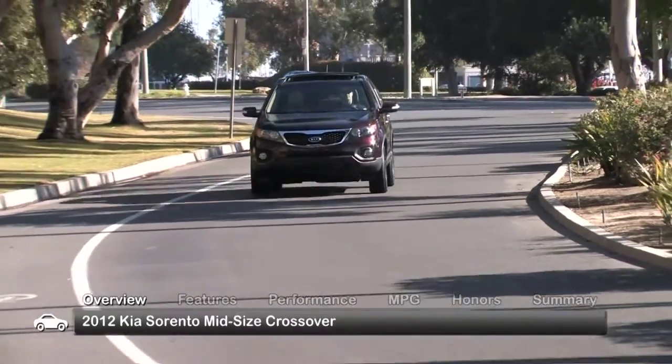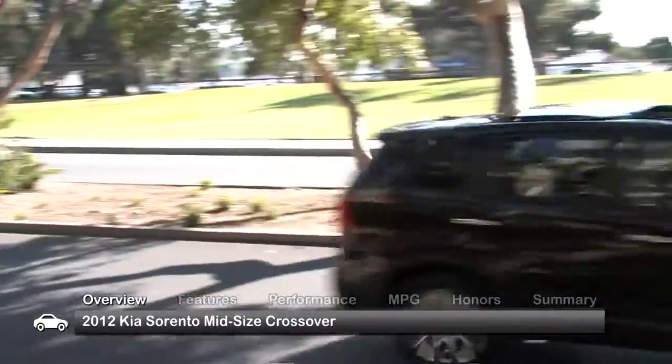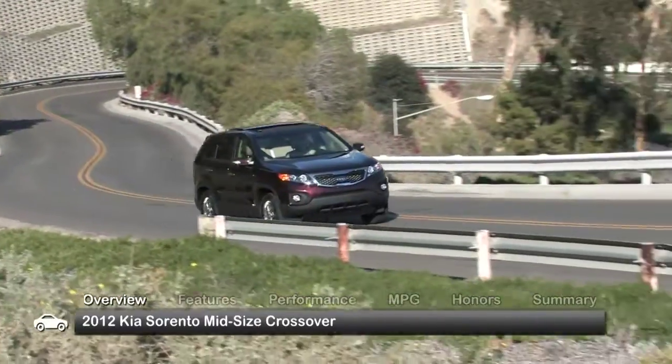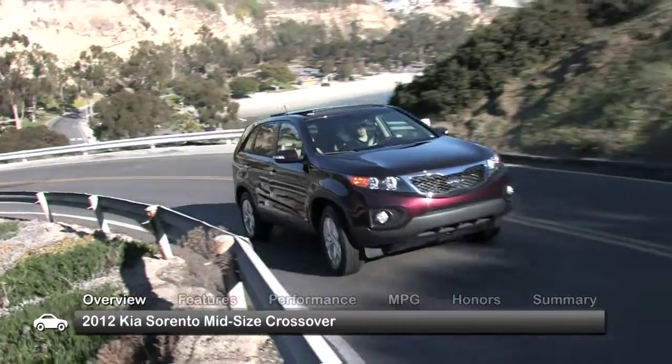State-of-the-art underpinnings and impressive exterior styling define the 2012 Kia Sorento, instilling the crossover with SUV talents and great curbside appeal. The Sorento comes in base LX, mid-range EX, and premium SX trims.